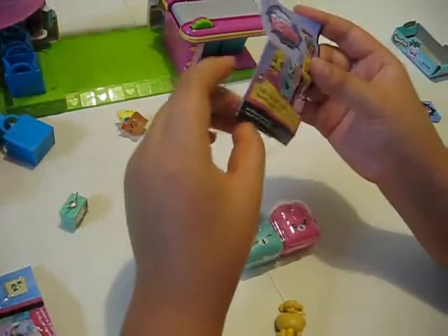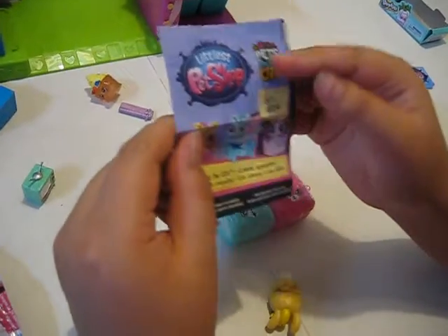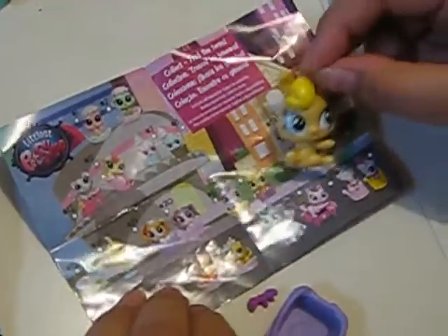Now next is Littlest Pet Shop. Where's the starting place? I'll get a pair of scissors. I finally opened it. So look — it's Pets in the City, Littlest Pet Shop. It's numbers 1 through 24. There's a lot right here. Wow. And it seems on the list I have... oh, number 5.